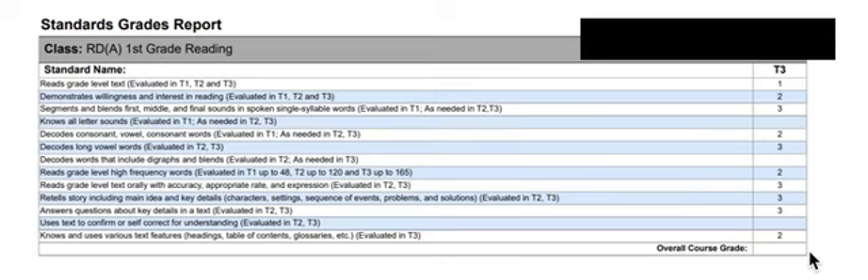A blank means that students have not had the opportunity to learn that essential learning yet. They will have an opportunity later, so a blank just means that that's not something that we've done in class yet. A 1, a 2, or a 3 corresponds with the student's level of learning on the scale as it stands currently. This is a snapshot in time, and these are all end-of-year expectations.